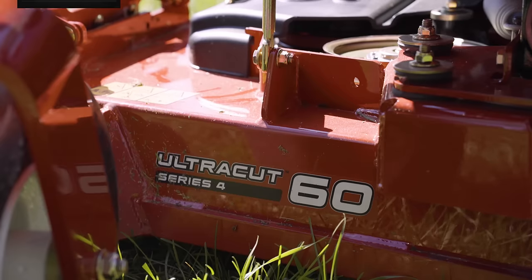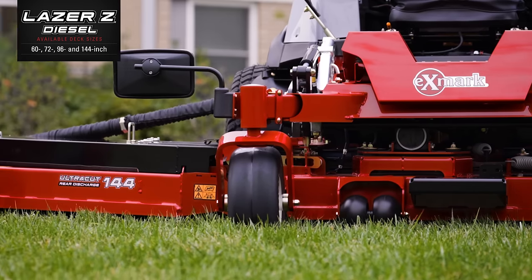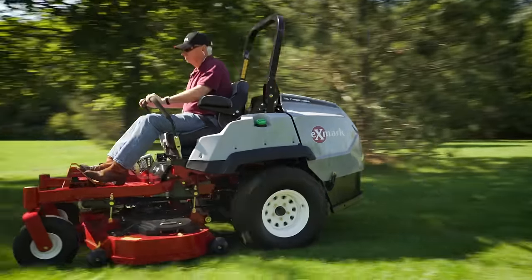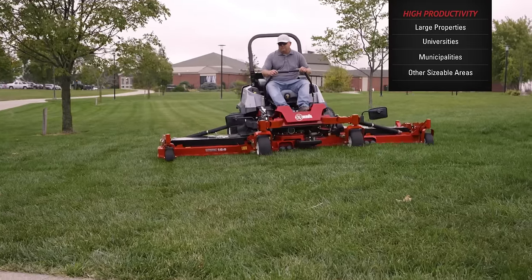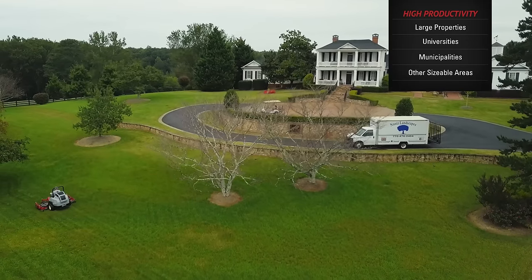Available with 60, 72, 96, and 144-inch cutting decks, these diesel mowers offer more durability and maneuverability, and absolutely redefined productivity, making them a great solution for large properties, universities, municipalities, and other sizable areas that present a variety of mowing conditions.